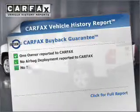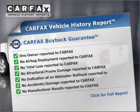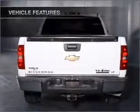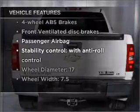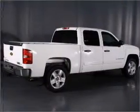An included Carfax Vehicle History Report allows you to purchase with confidence and the knowledge that your buy was a smart choice. Plus, enjoy these notable features that are included in this vehicle: air conditioning, power windows, power steering, cruise control.